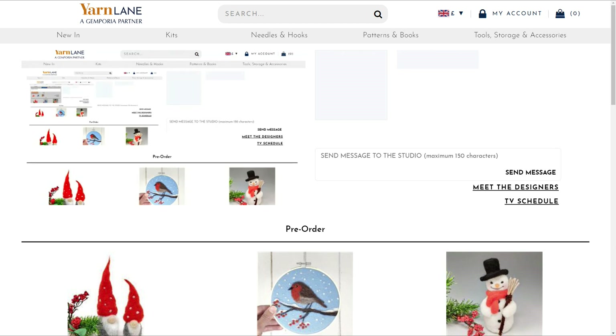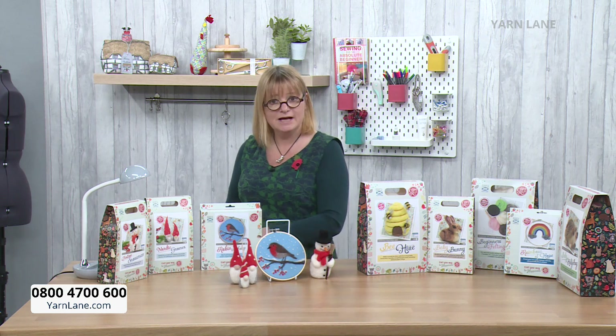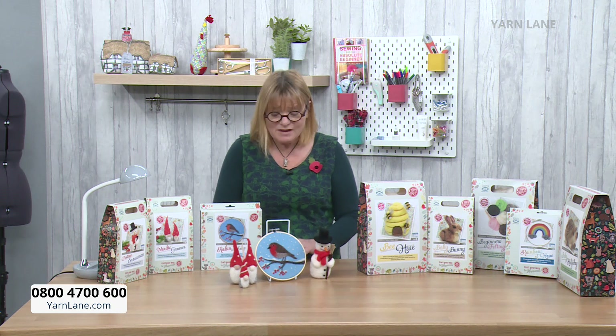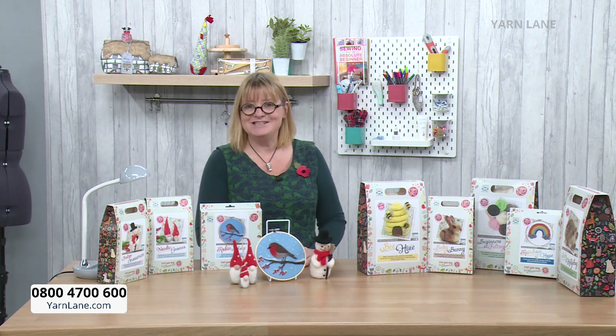Remember there's only one postage and packing charge per day, which is £3.95. That applies across Sewing Street and Yarn Lane, so if you bought something at eight o'clock this morning on Sewing Street and you buy something now on Yarn Lane, it will still be just the one PMP because we are joined together, but we do have our own website and ordering.